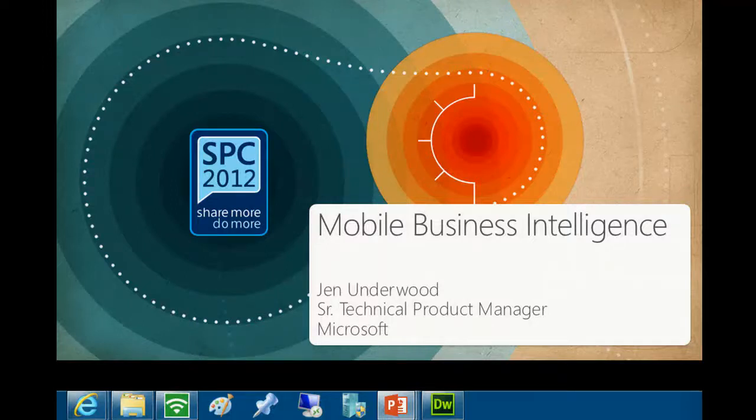Good afternoon. My name is Jen Underwood. I'm a senior technical product manager with Microsoft over Business Intelligence. I roll up to the SQL Server side but actually cross over SQL Server, Office, and SharePoint with regards to all the demos and technical solutions that I put together for our global forces and for customers and partners. I'll be showing you what you can do even with SQL Server 2005 and older solutions, as well as the newest solutions and announcements made this week.